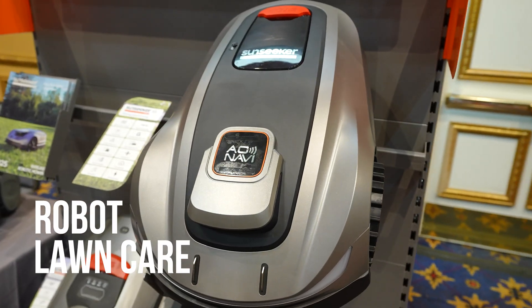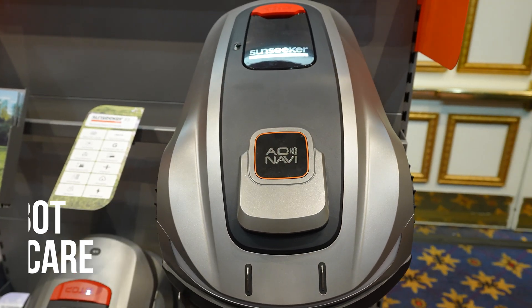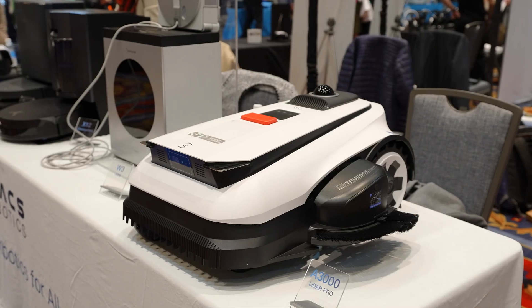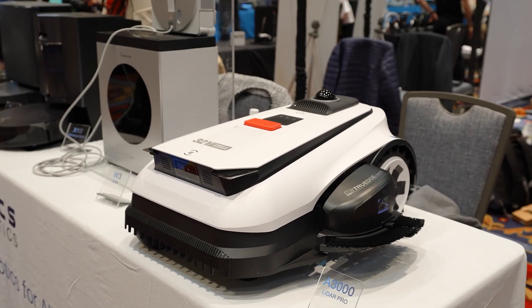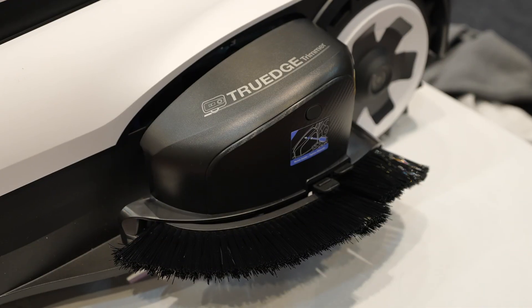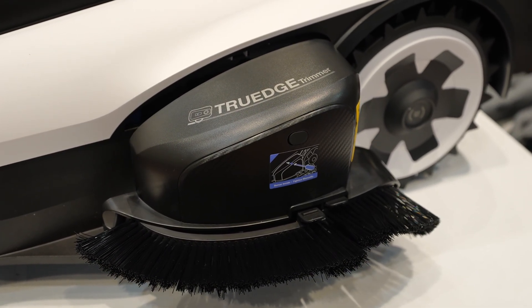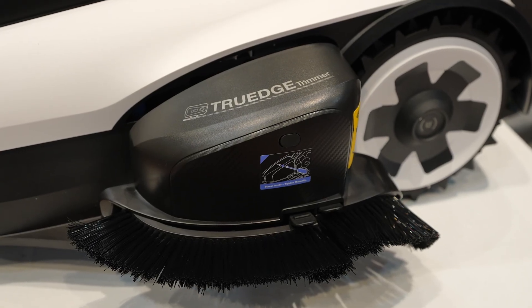Let's step outside, because robot lawn care was everywhere this year. Ecovacs showed updated robot vacuums and robot mowers, including a new version of the A3000 mower with an edge attachment. That edge detail matters — it solves one of the biggest complaints about robot mowing, which is cleanup afterwards.